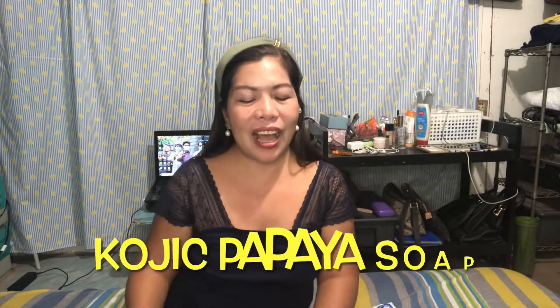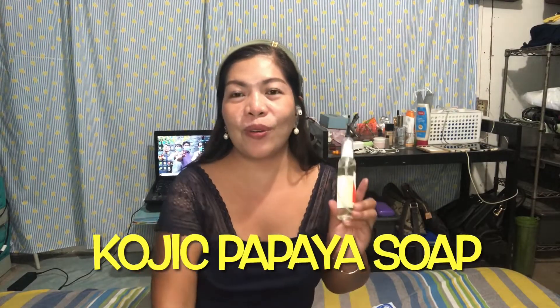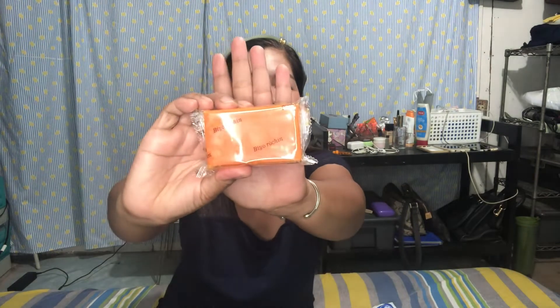We have here our toner, our solution, of course our cream, and then we also have kojic soap. So there we go — let's find out what the benefits of these are for our body.